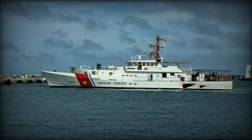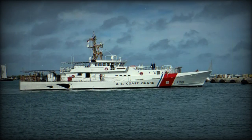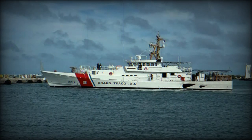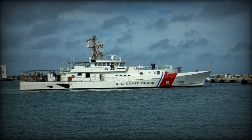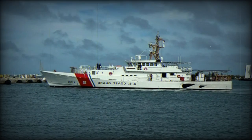The Sentinel-class cutter has a displacement of 353 long tons and a length of 46.8 meters, with a beam of 8.11 meters and a depth of 2.9 meters. Powered by two 4,300-kilowatt MTU diesel engines and a 75-kilowatt bow thruster, the cutter can achieve speeds exceeding 28 knots.